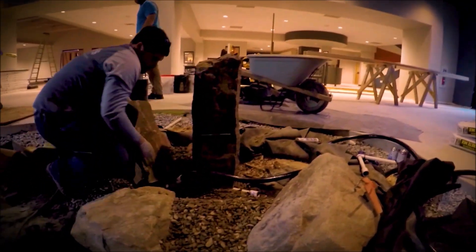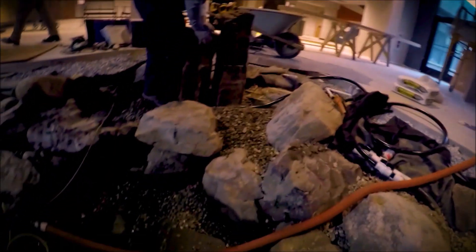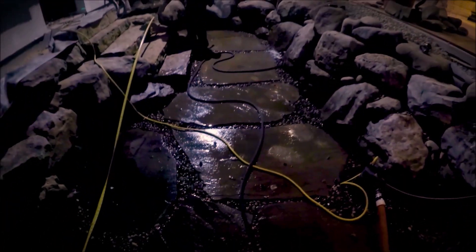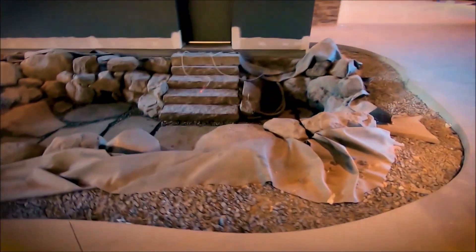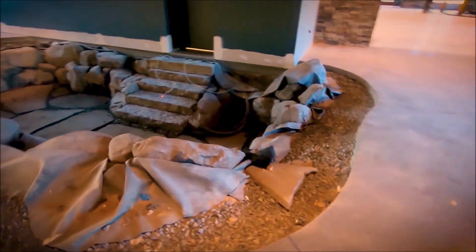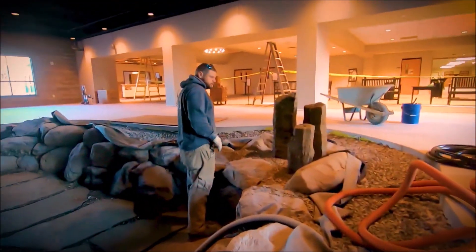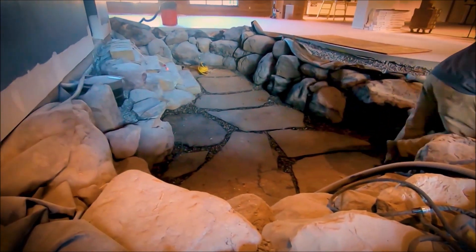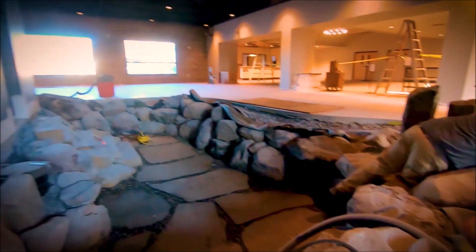I'm washing down the pond at LEFC Church. Brian is working on basalt columns — there's going to be three here splashing out. The basalt will sit right there. My guy Jose is over there. I'm going to start cleaning all of this down and finish off the top to make it look good.